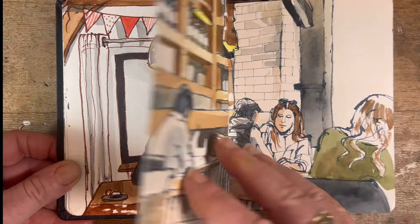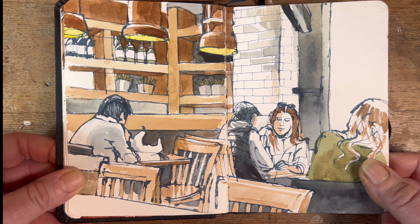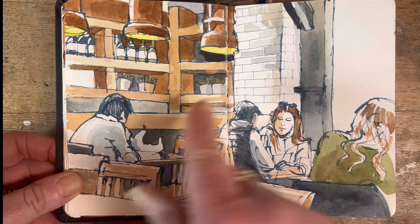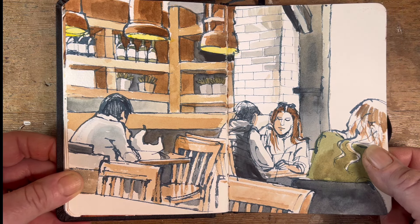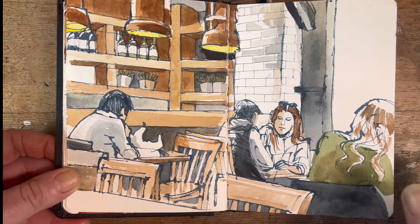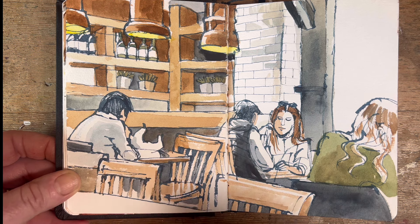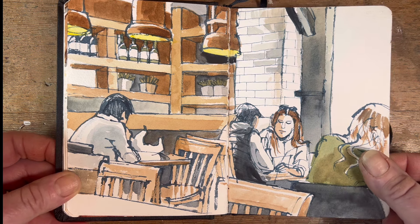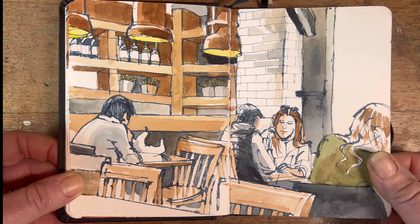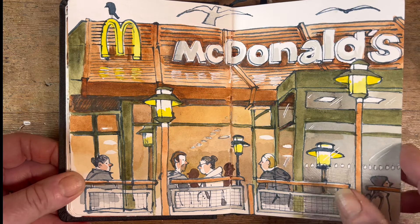This is a drawing I did in McCambridge's coffee shop in Galway City. They don't have a counter service anymore upstairs — I used to love that place when it was full of bustle. Now it's got lots of customers but they all bring their sandwiches wrapped in paper and their paper cups. McCambridge's, if you're watching — get that counter service upstairs reinstated and we'll all be the better for it. I really like this little drawing.